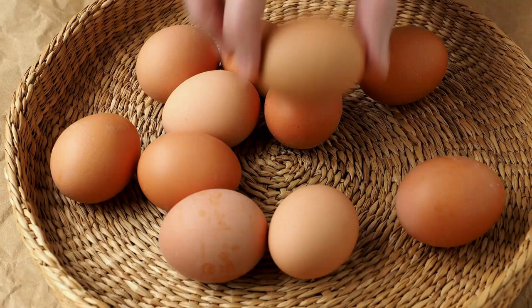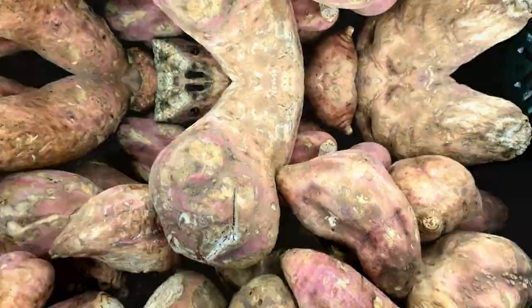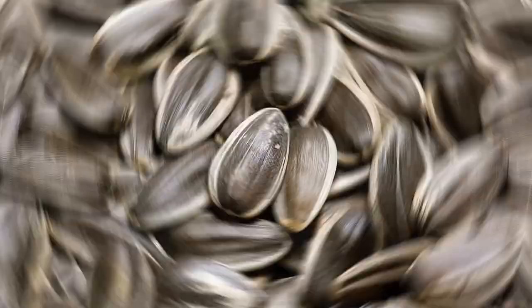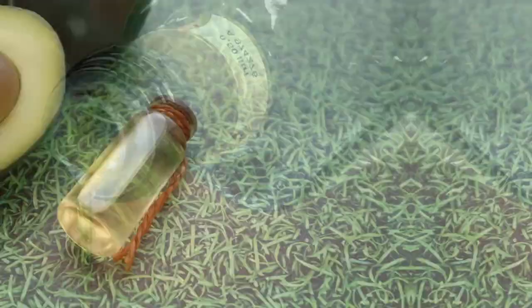4. All vegetables and fruits. 5. Tubers like potatoes, sweet potatoes, yams, turnips, etc. 6. Nuts and seeds like almonds, macadamia nuts, walnuts, hazelnuts, sunflower seeds, pumpkin seeds, and more. 7. Healthy fats and oils — includes extra virgin olive oil, avocado oil, and others.